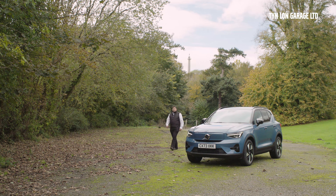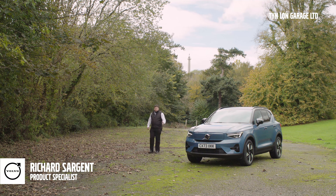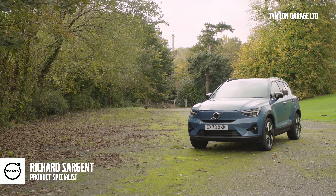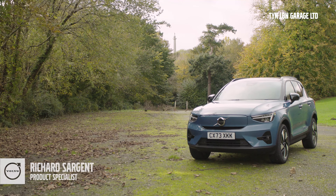Hello and welcome to Tinlon Volvo. I'm Rick, I'm a product specialist here and I'm showing you this beautiful fjord blue XC40. Isn't it gorgeous?